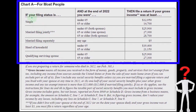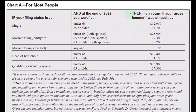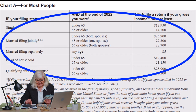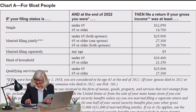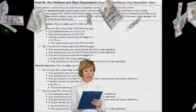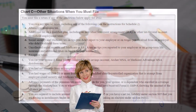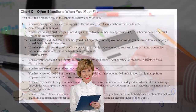For most people, at the end of 2022, you must file a return if your gross income meets certain thresholds — covered in a prior presentation. The general rule is that if your income is below the standard deduction, you might not be required to file. However, you may still want to file, since the software is often free through free file options online, at least to run a projection.